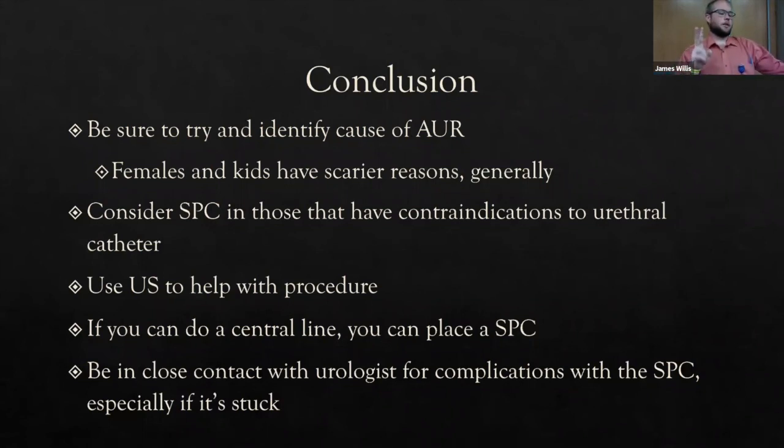In conclusion: identify your causes of acute urinary retention. Females and kids have scarier underlying reasons and should raise higher suspicion. Consider SPC in patients with contraindications to urethral catheterization or urethral injuries. Always use ultrasound guidance. Once placed, confirm decompression and verify the Foley balloon is in the bladder. If you can do a central line or pigtail, you can place an SPC. Stay in close contact with urology for complications, especially a stuck catheter.